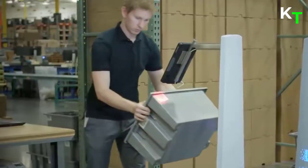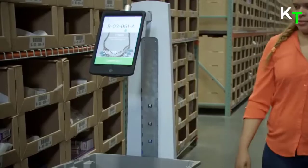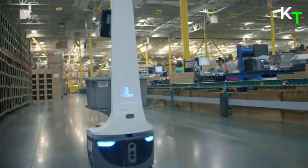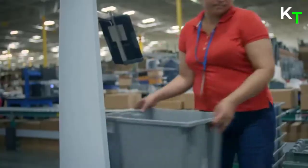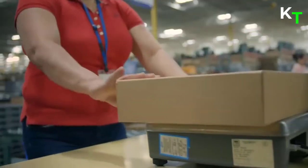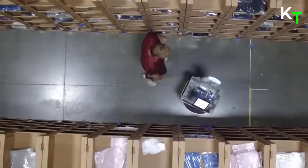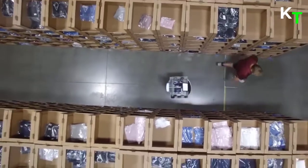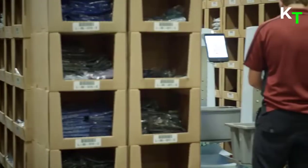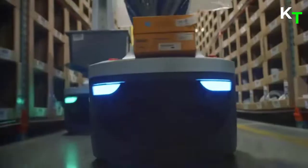Engineered for maximum warehouse efficiency, Locus Origin delivers proven fulfillment productivity coupled with agile maneuverability, incorporating the latest navigation and vision system technologies. It works easily and collaboratively with associates in dynamic warehouse environments. Locus Origin can be easily configured to use multi-level shelving and a wide range of containers — from totes, bulk bins, and even shipping boxes — easily adapting to your workflow and product types.